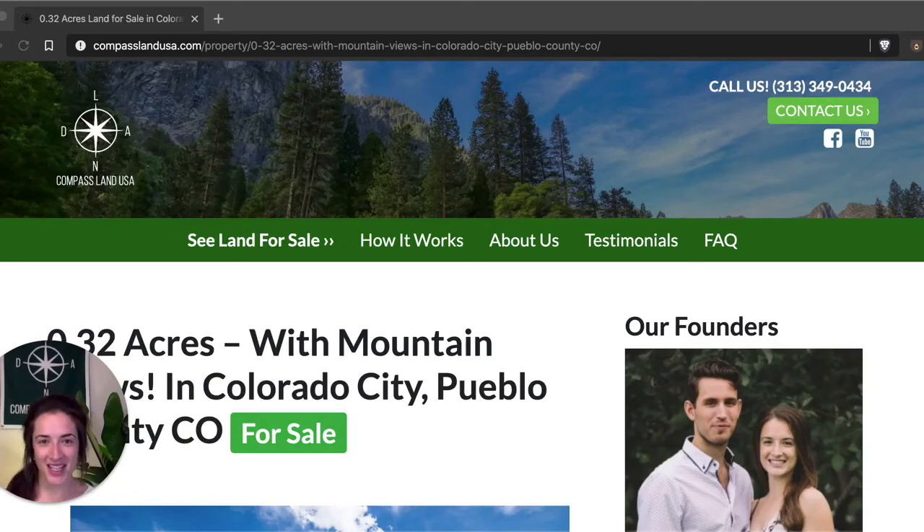Hi there, I'm Felicia with Compass Land USA, your go-to resource for great deals on rural and vacant land. I'm going to share with you a property in Southern Colorado that has a very unique shape to it, and I'll show you what I mean in just a minute. Before I do that, please like and subscribe to my channel so you'll be the very first to know when a new property tour is published. If you have any questions about this property, leave a comment below and I'll reply with your answer.